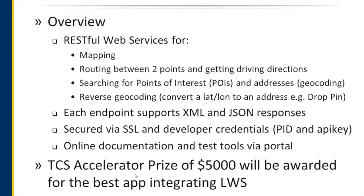So why use it? Aside from all the cool features and functionality, TCS is also sponsoring an accelerator prize of $5,000, and that will be awarded to the best app integrating LWS. We'll have a judge from TCS there determining who gets the top honors for that $5,000.